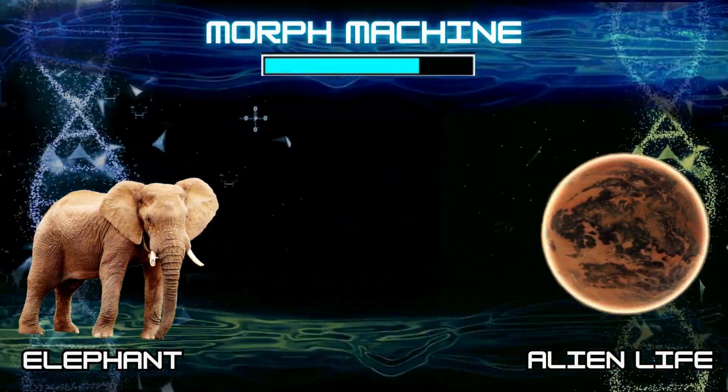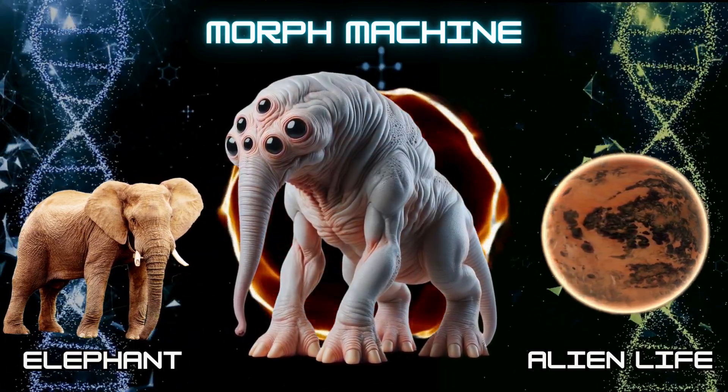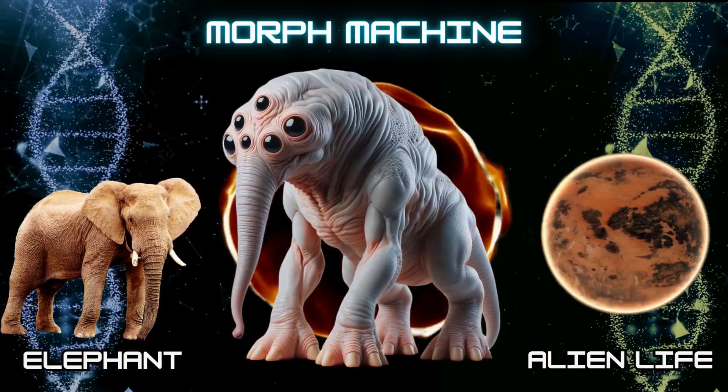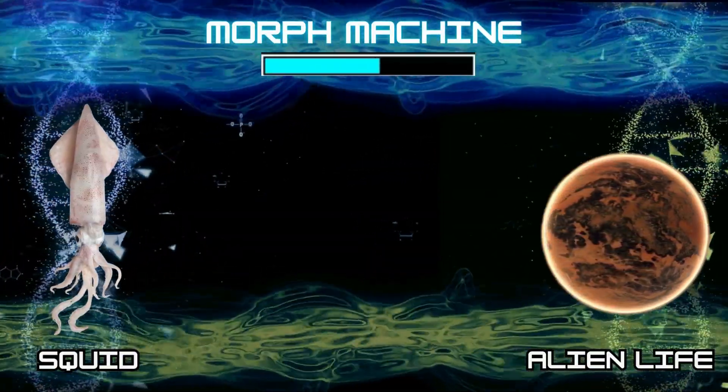Number 1: Alien Elephant. Number 2: Alien Squid.